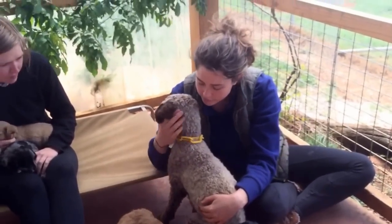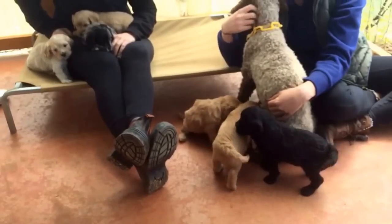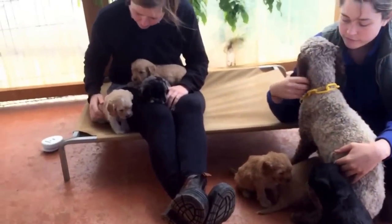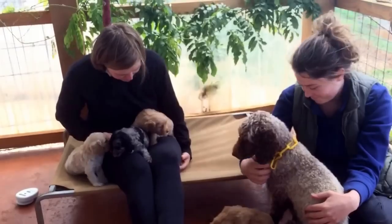So this is Iris's puppies. As you can see, this is the first day out of their whelping pen. They're coming along really nicely — they're beautiful babies. Say goodbye, girls.